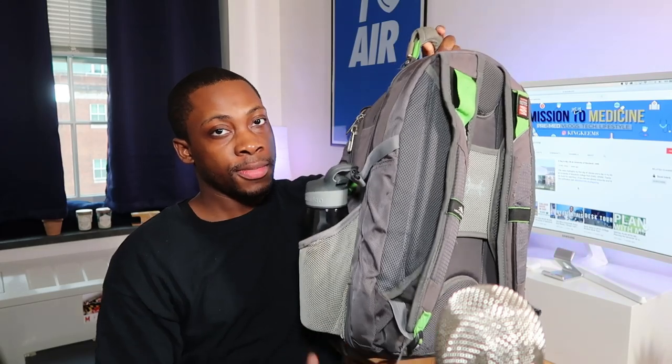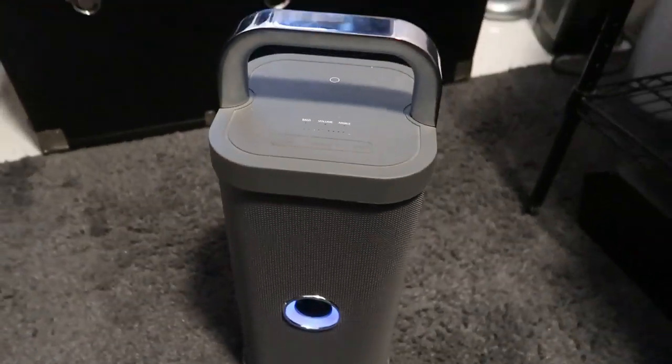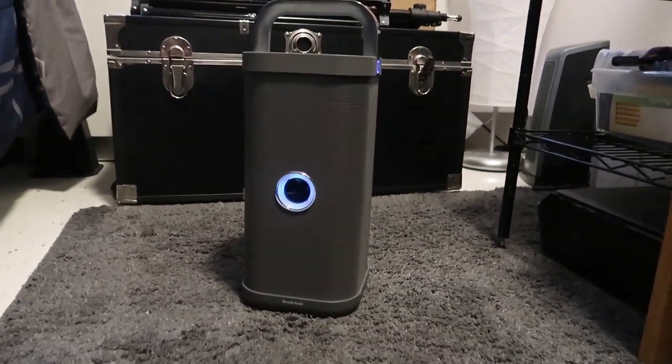I also have a portable Bluetooth speaker in my room. This is a Big Blue Party sound speaker by Brookstone, and it's a great speaker. Not only is it Bluetooth and wireless, but it lasts a long time and the bass and sound quality is amazing. When I have friends over or just want to listen to music, I pull this out and play some music — it just sounds so good and I feel chill and relaxed.